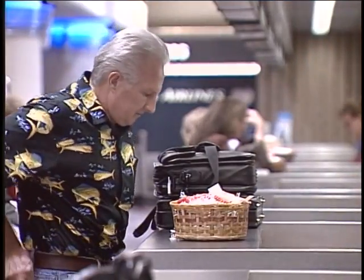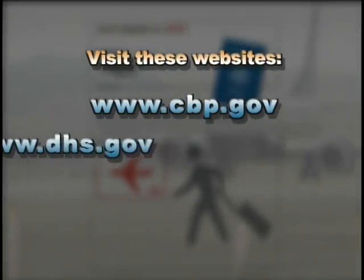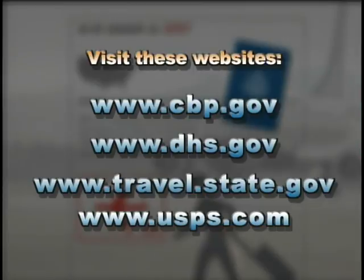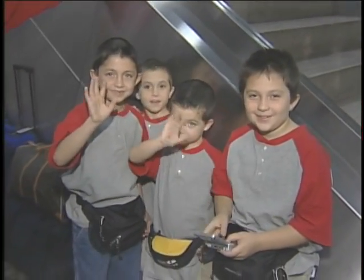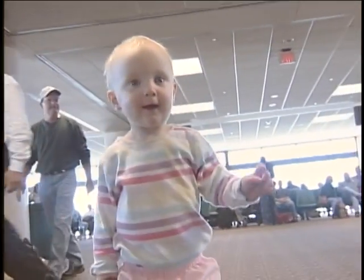So if you're planning a trip out of the country, pick up a passport and get prepared. Visit the websites to find as much information as you can on when to start, what the fees are, what documents are required, because it takes some planning to be able to get the birth certificates and the photo IDs and the passport photos and the money together. It takes about six to eight weeks to get your application processed. Most importantly, have a wonderful trip. I'm Ramon Plaza for Destination Phoenix Sky Harbor.